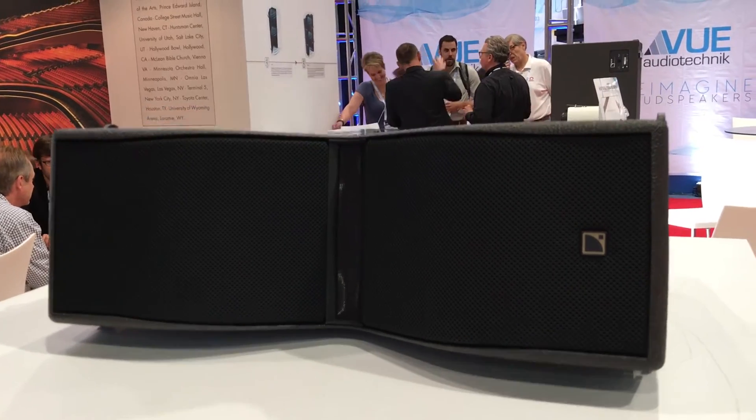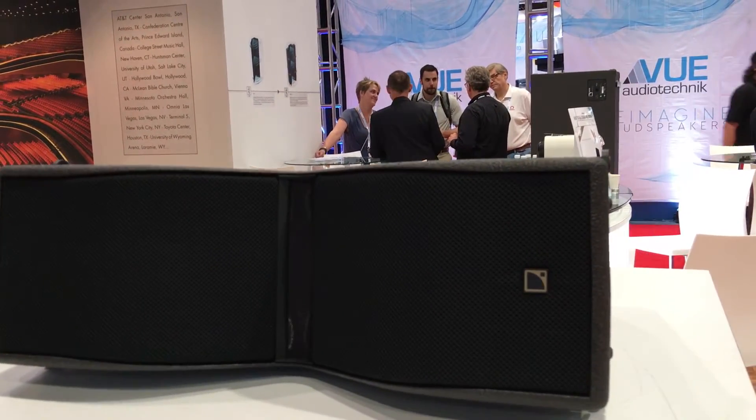Hi, my name is Scott Suckden with L-Acoustics applications for U.S. and Canada. We're here at Infocom 2016 in Las Vegas and we're really excited to present Kiva 2, a brand new enclosure in the compact line source family for L-Acoustics.